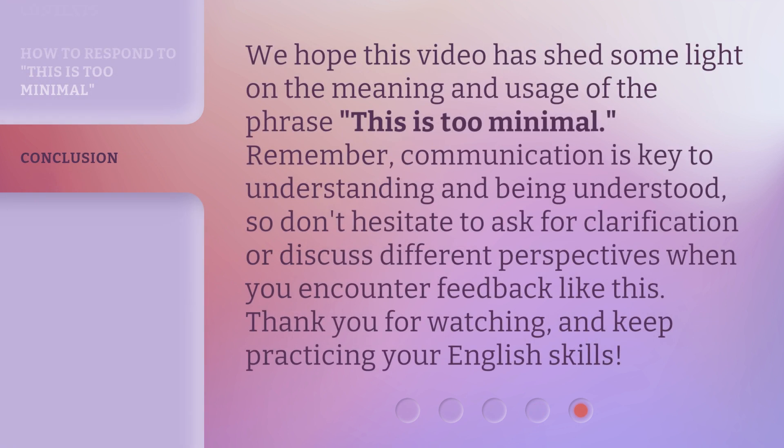We hope this video has shed some light on the meaning and usage of the phrase 'this is too minimal.' Remember, communication is key to understanding and being understood. So don't hesitate to ask for clarification or discuss different perspectives when you encounter feedback like this. Thank you for watching, and keep practicing your English skills.